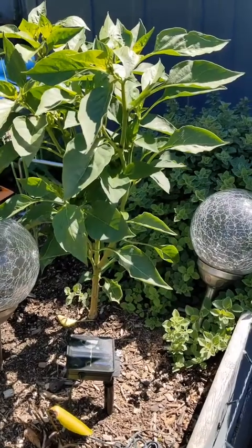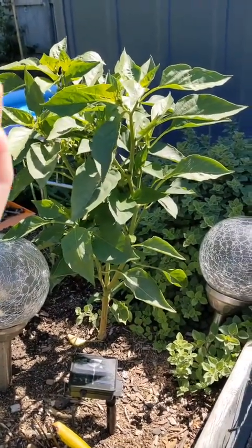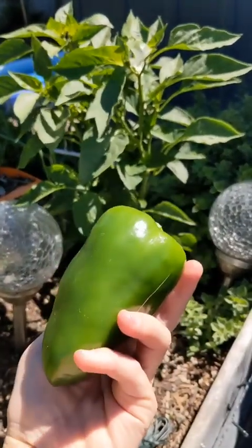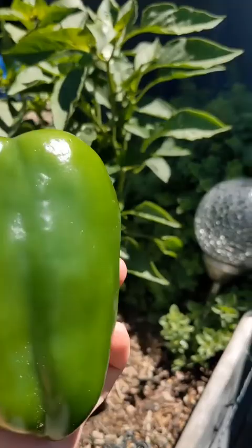I had to take a video of this absolutely stunning capsicum plant. I have just picked this beauty — smells absolutely divine — and I'm going to eat it like an apple.